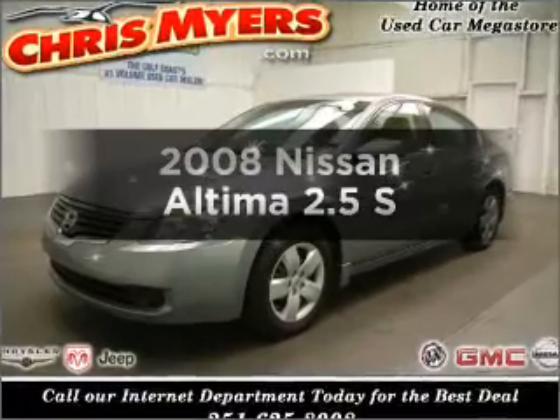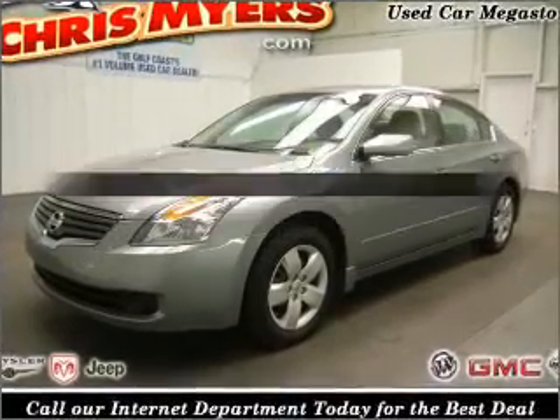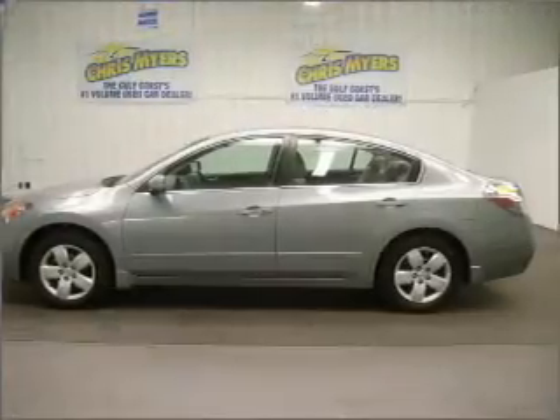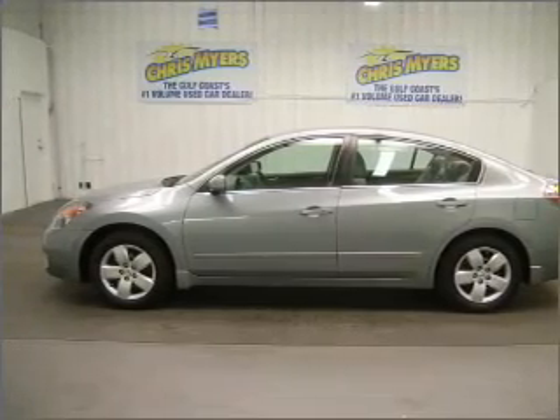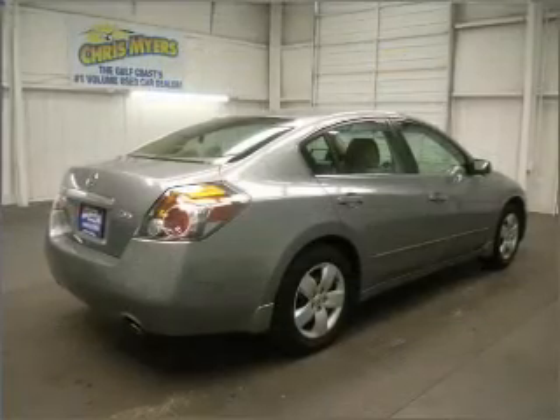Check out this 2008 Nissan Altima. If you're looking for a first-rate auto, this one could be yours today with an efficient four-cylinder engine connected to a smooth shifting automatic transmission.